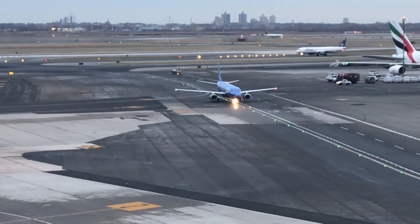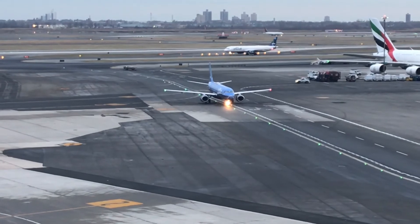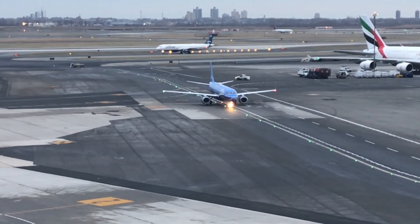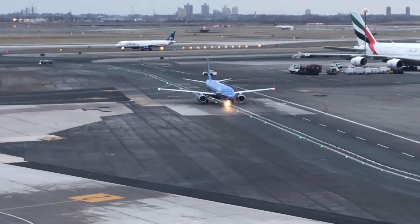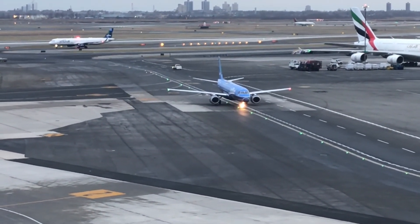At the end of the day, the A220 will give JetBlue a new face, give the passengers a good experience, and save the airline a lot of money. Sadly, the E-190s will be retired and replaced with the A220, and JetBlue will become an all-Airbus airline.